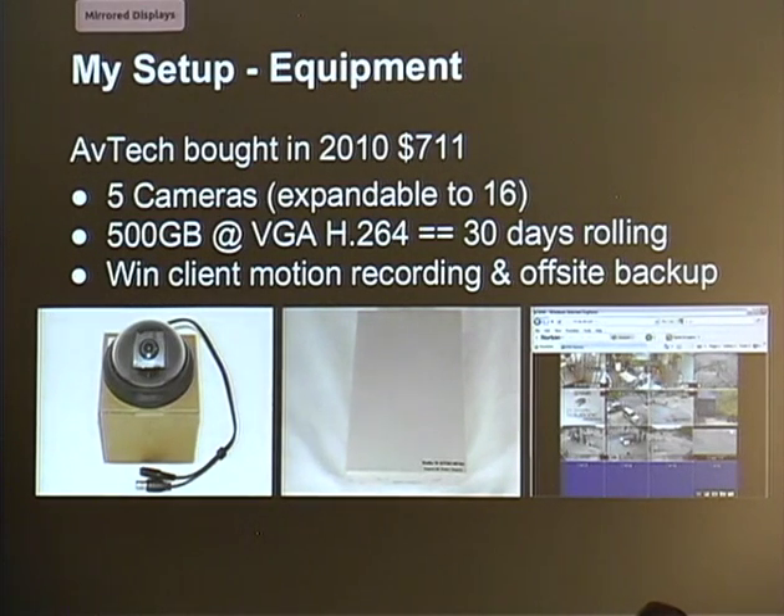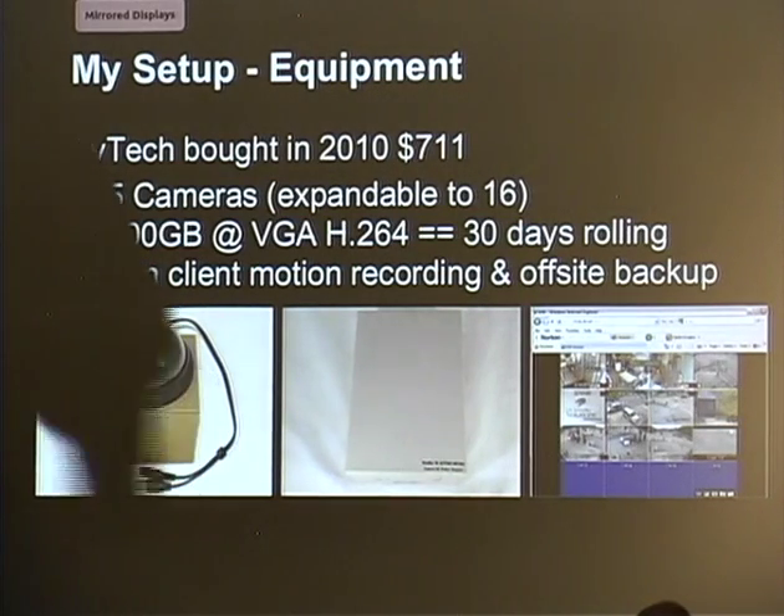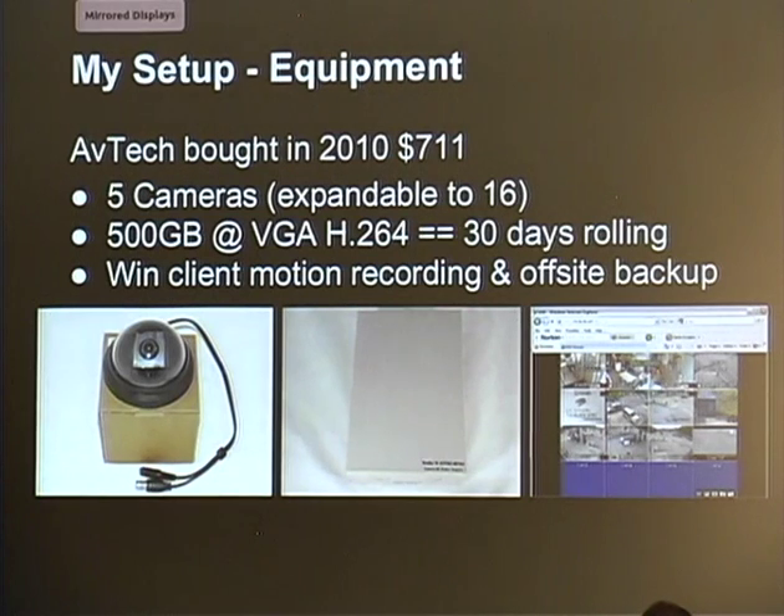Going back to the actual setup — this is the system I put together. It was bought off eBay back in 2010 for about $711, which was a good price at the time, but they've come down quite a bit. It had a 16-camera hookup, and I was given five cameras in the package. We put them around our apartment and it worked fairly well. One thing we wanted to do was off-site backup, a feature we were looking for, but when we tried it, it didn't work so well. They did include a Windows application that allowed you to log in and do various things.